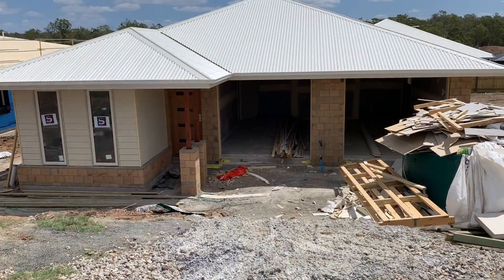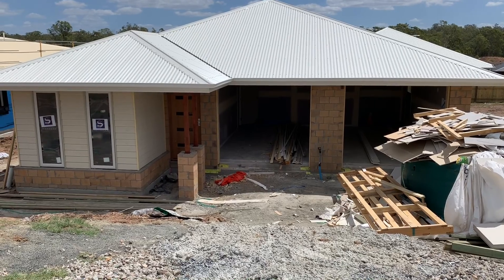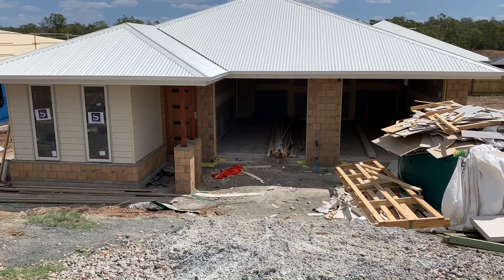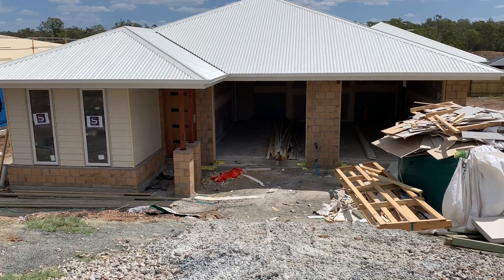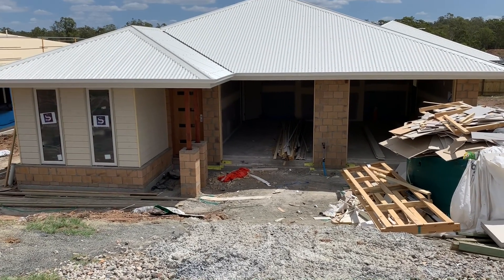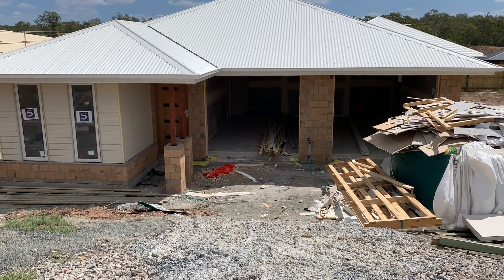This is a dual key that we're currently building in beautiful Brussels in Ipswich, which is about 40 minutes out from the Brisbane CBD. As you can see from the front, it looks like an everyday single-story home. But the real kicker is obviously the one-bedroom — let's call it a granny flat — that's attached to the home itself, which makes it a passive income opportunity.